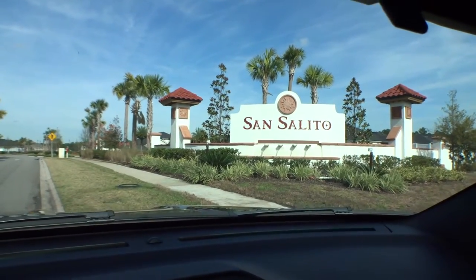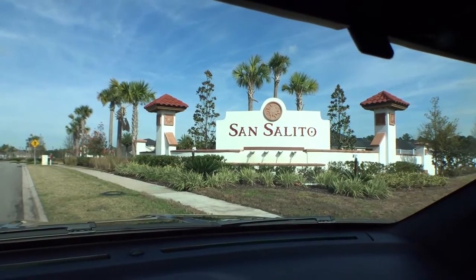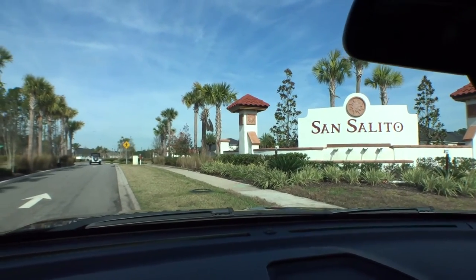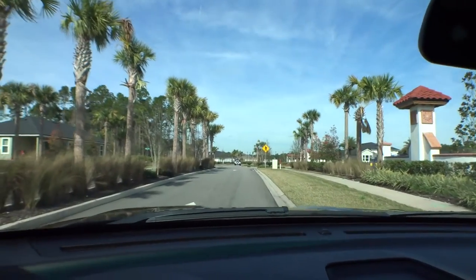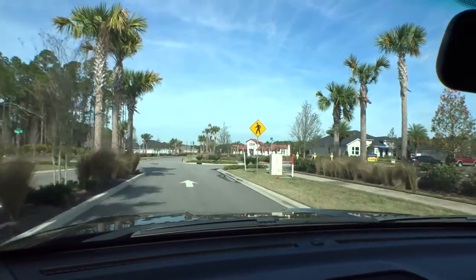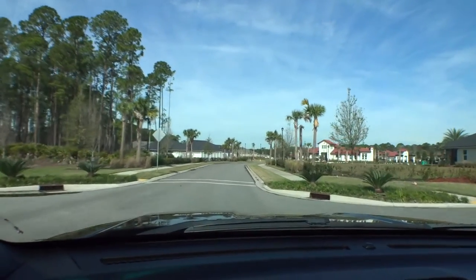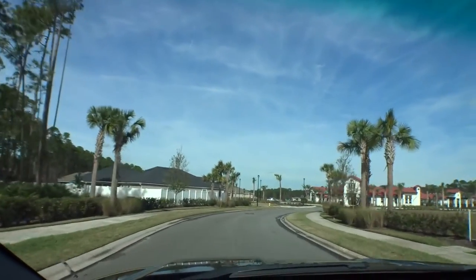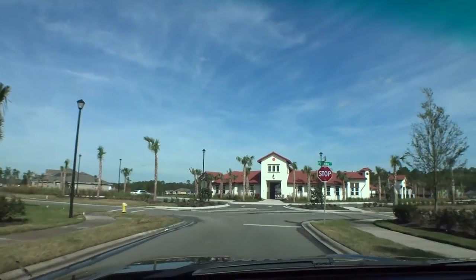Some of the northern communities have CDDs, but there is none here. You're inside the city of St. Augustine, so taxes may be a little tick higher, but not enough to offset the great amenities. They've been building here between one and two years and have a lot of homes in here. As soon as they build them they're selling — like everything else in St. Johns County, it's an amazing place.